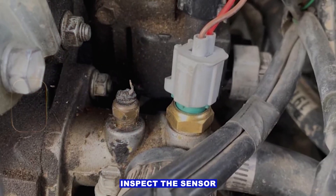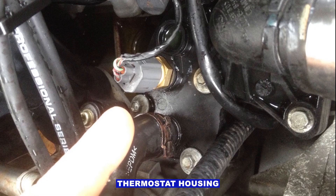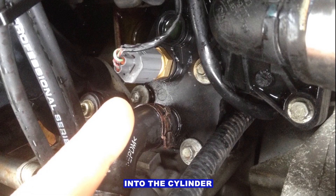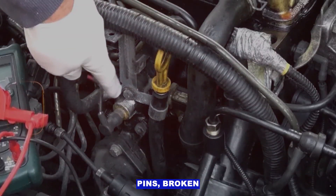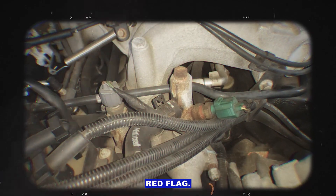Step 3: Inspect the sensor and connector. The ECT sensor usually lives near the thermostat housing or screwed into the cylinder head. Look for corroded pins, broken wires, or coolant leaking into the connector. A green or crusty plug is a big red flag.